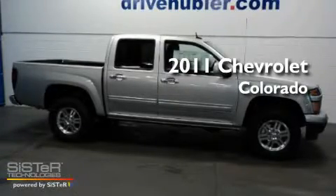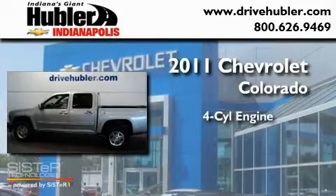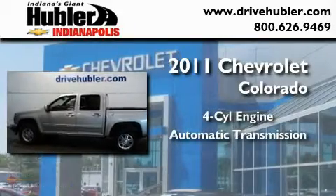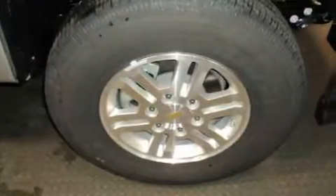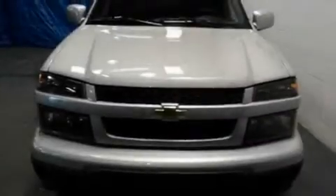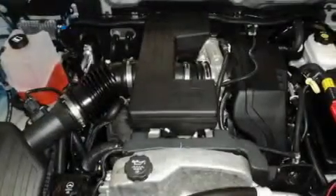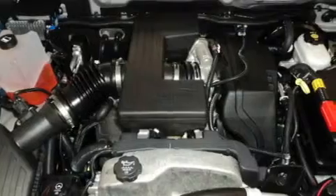This is a brand new 2011 Chevrolet Colorado. It has a four-cylinder engine and an automatic transmission. Its top features and packages include the appearance package, a bed liner, fog lamps, a low tire pressure indicator, a traction control system, an unattended headlight warning chime, and cruise control.